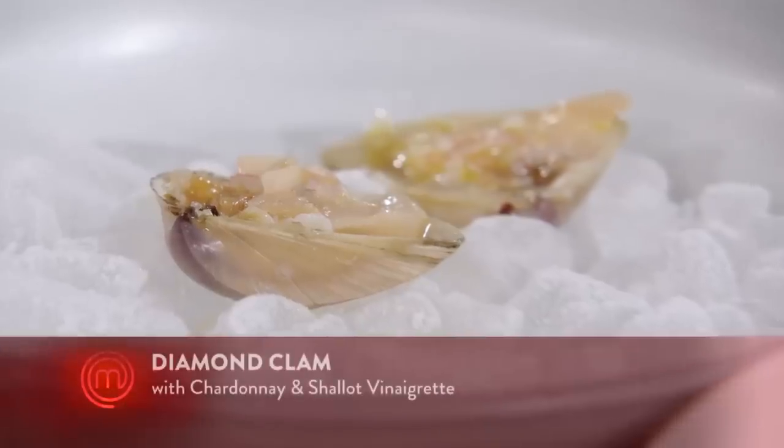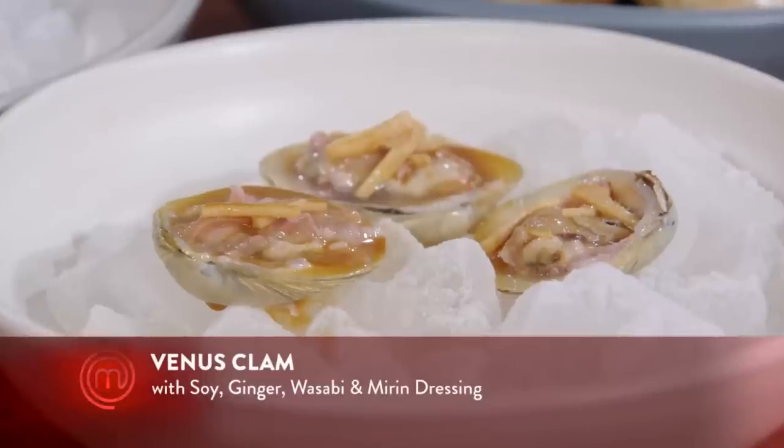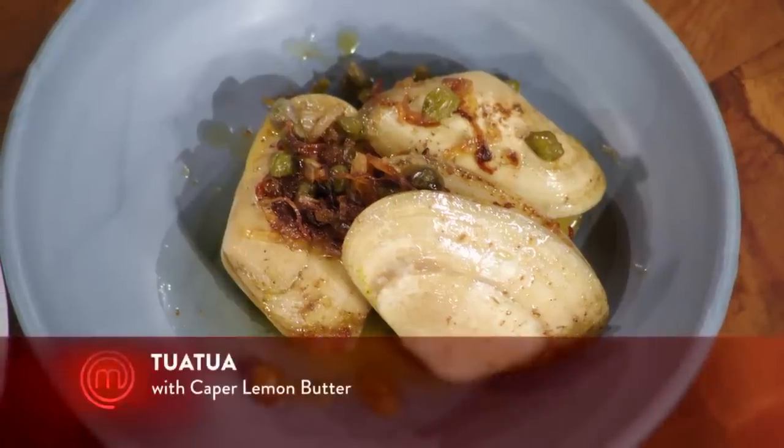So dish number one: chardonnay vinegar shallot. Dish number two: soy, wasabi, ginger. And the final one: caper and lemon butter.